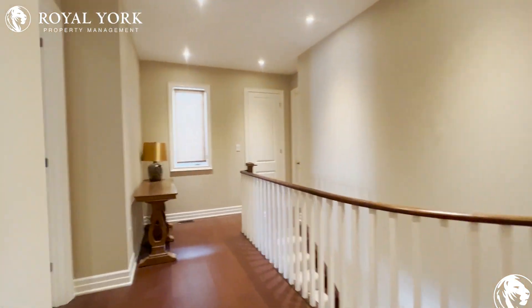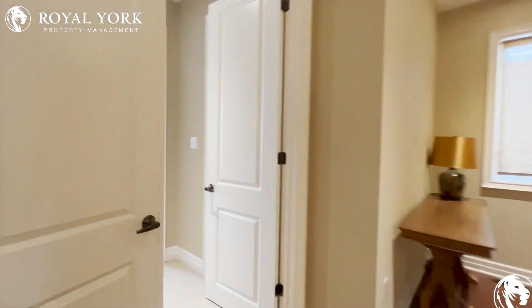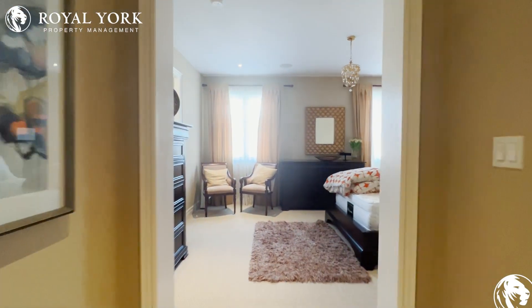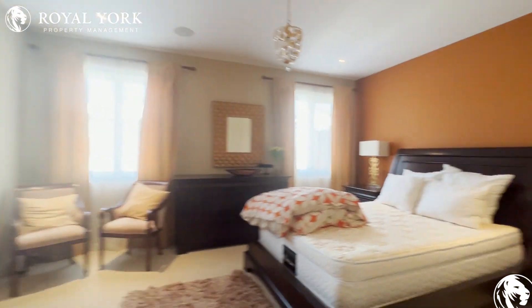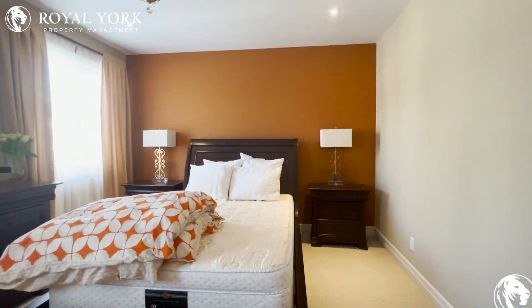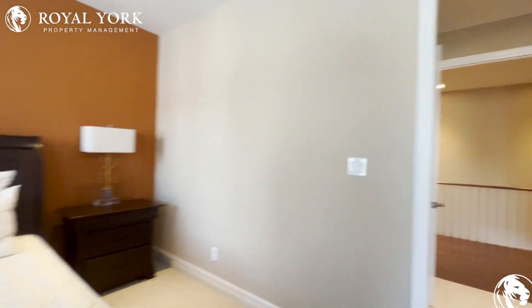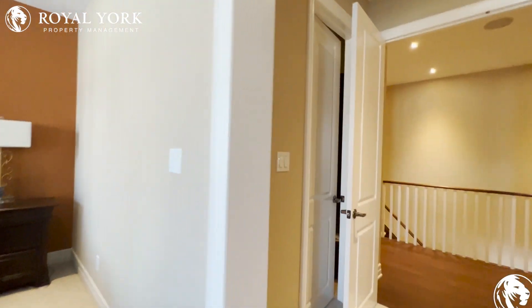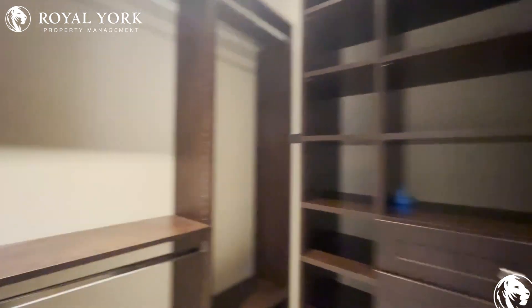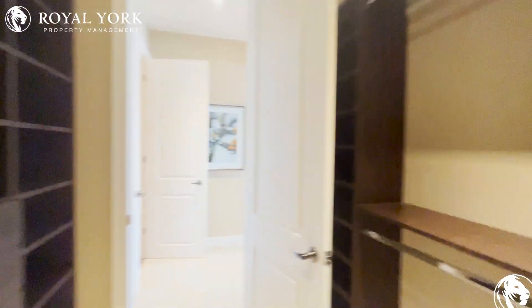Let's go explore the primary bedroom — I'm so excited to show you this. Look at that! It can comfortably fit a king-size bed, a chest of drawers, and night dressers. You've also got a gorgeous walk-in closet right here — how much more walking do you want to do in a walk-in closet?